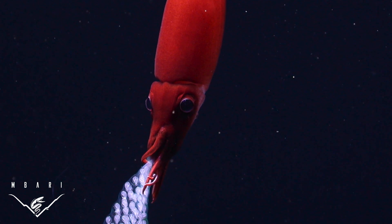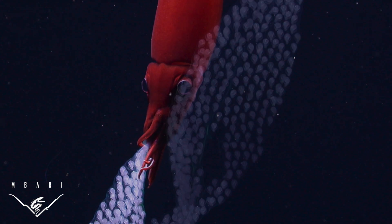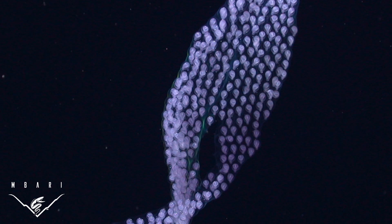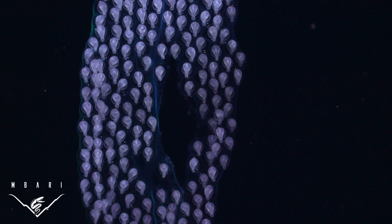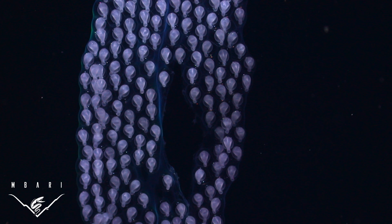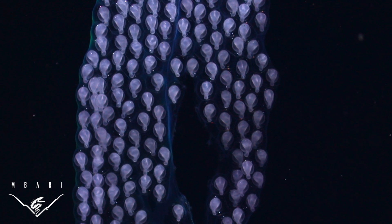She is holding onto a single layer egg sheet using small suckers near the base of her arms. The egg sheet contains about 360 embryos. Each embryo is 5 millimeters, or about 2 tenths of an inch long, and rotates freely within its own capsule of the egg sheet.